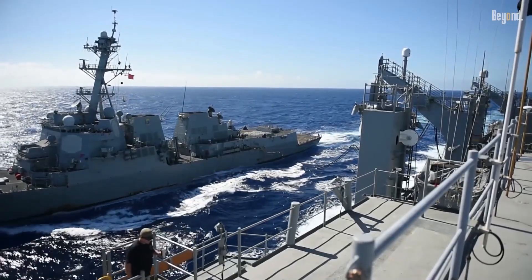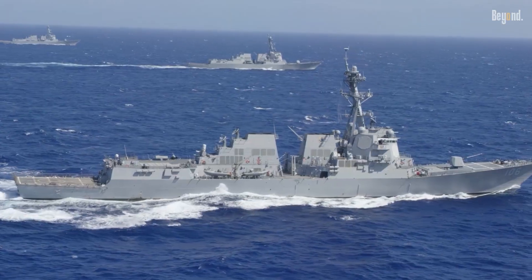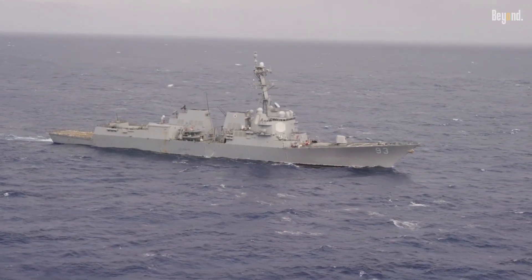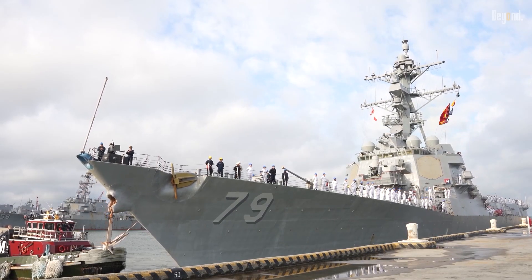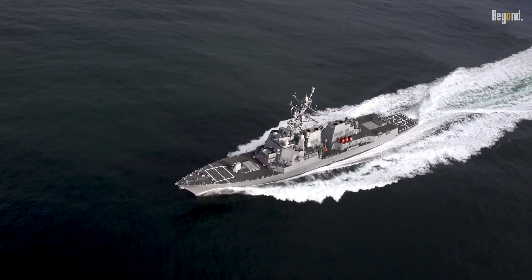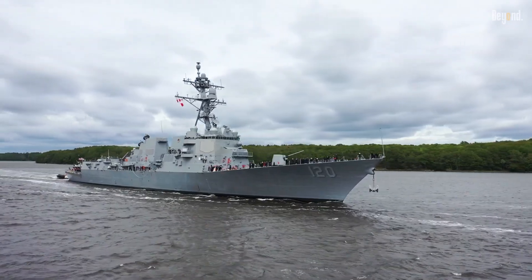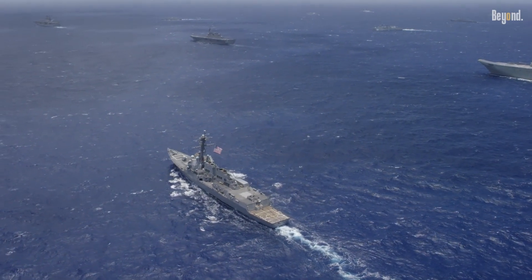To wrap it all up, the Navy keeps buying these new Arleigh Burke destroyers, especially the Flight 3 models, because they're committed to being the best out on the water. By putting money into these powerful ships, they're getting ready for whatever challenges come next and supporting the shipyards that build them. As these new destroyers hit the waves, they're continuing a long tradition of excellence. It's how the US makes sure it stays a major player on the seas for a long, long time.